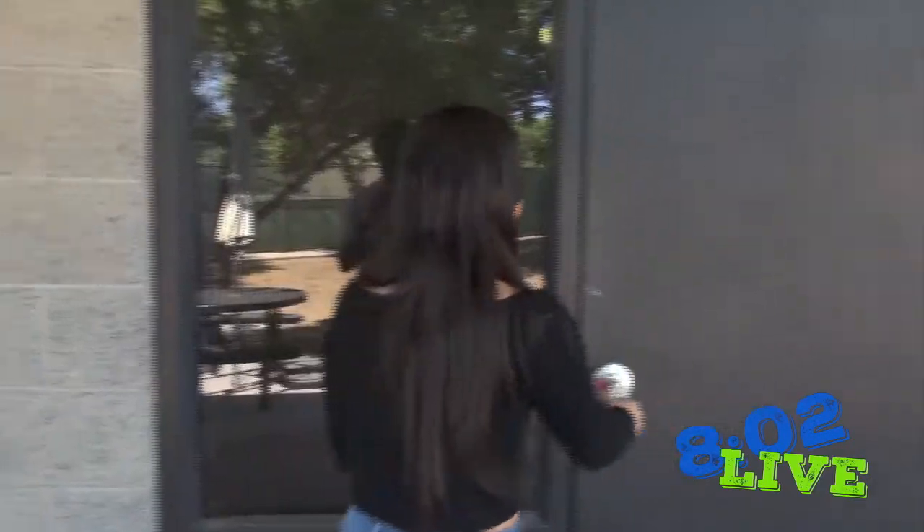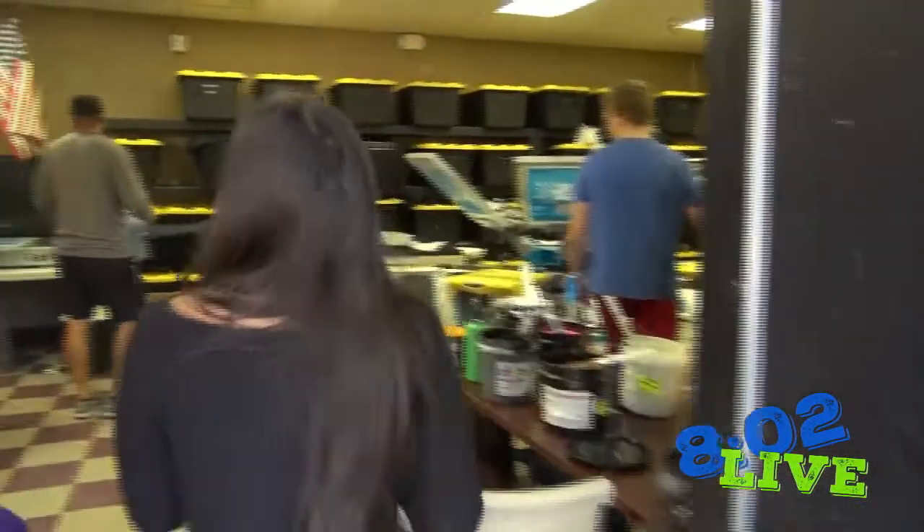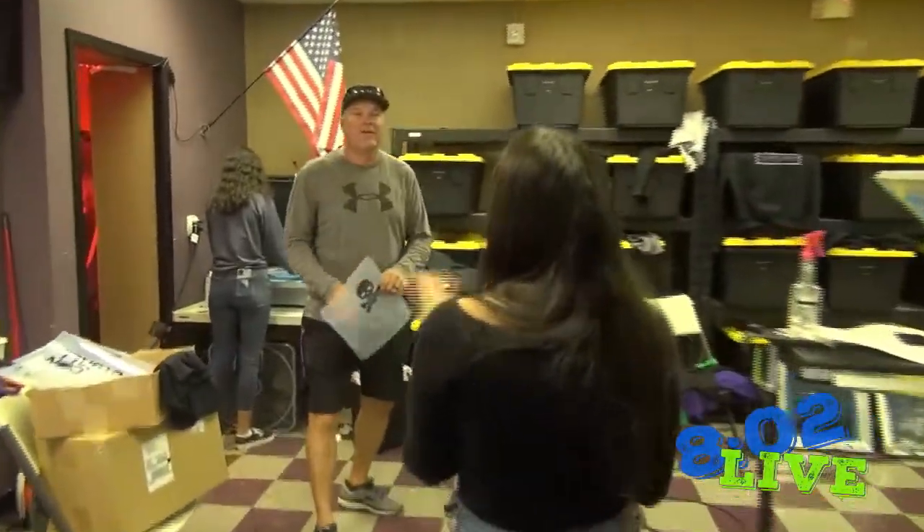Hey everyone, as you may know, an available elective we have this year is screen printing. So let's check it out. So Rick, you're actually a teacher for this class. Can you tell us a little bit about it?